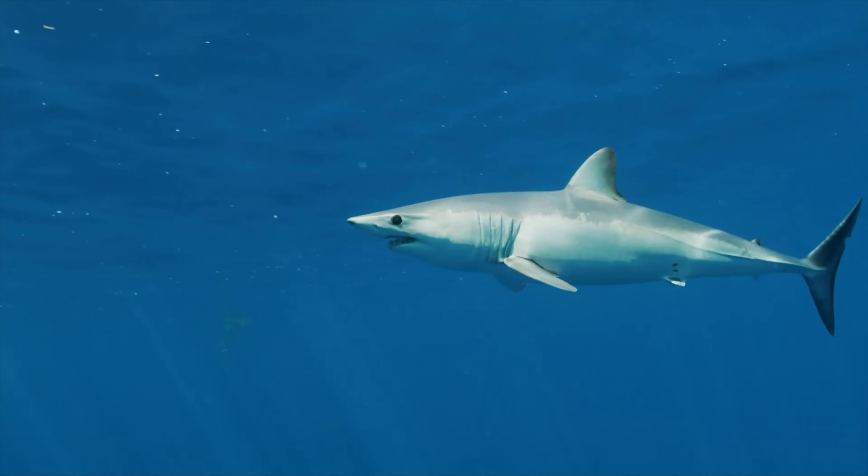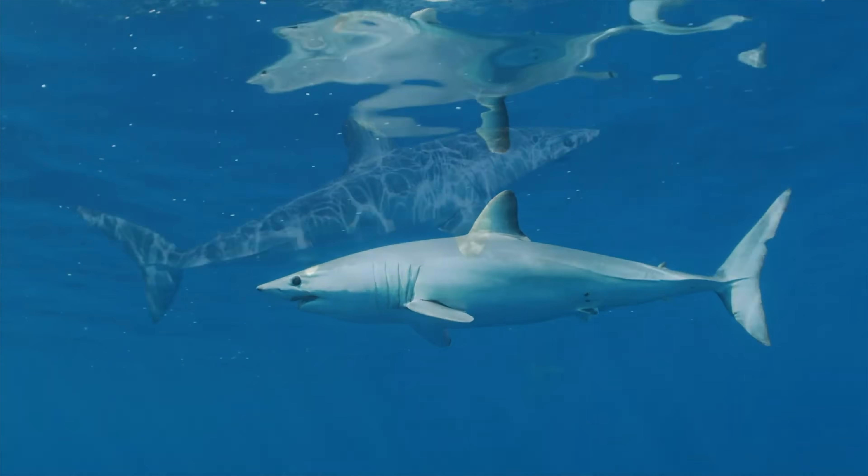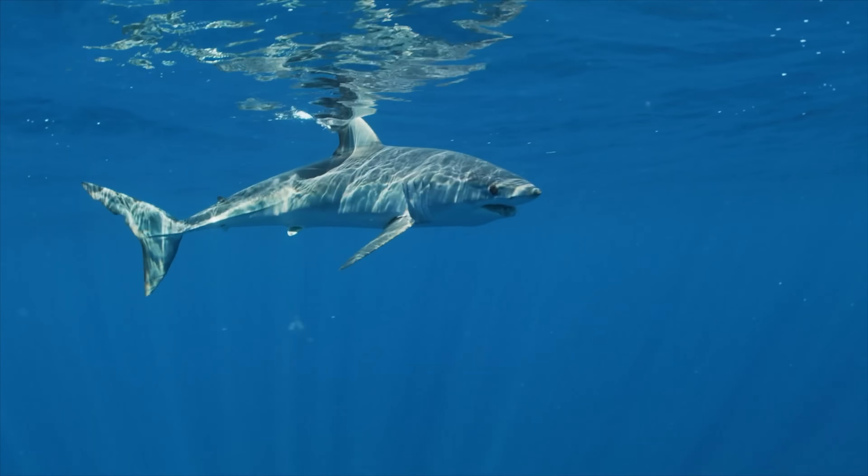This is a huge distance for such a small shark to travel, and it gives us some amazing information as to how these sharks are using the Med at an early life stage. From a conservation perspective, it shows us that these sharks are probably going to need increased protections, because they're moving far away from their nursery areas at a very young age.